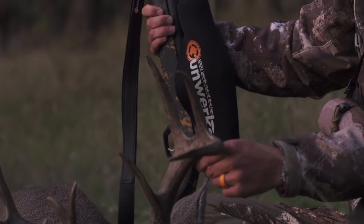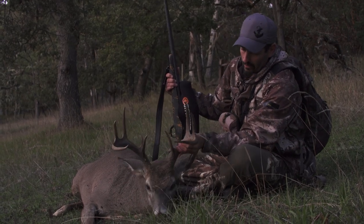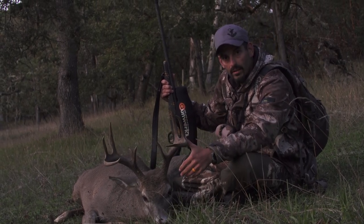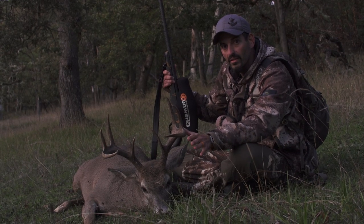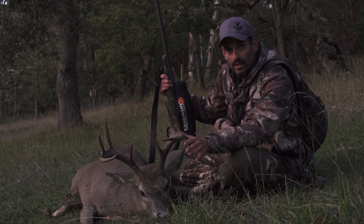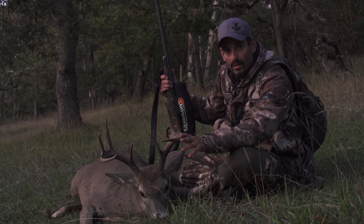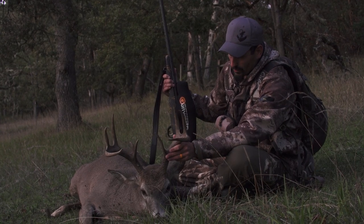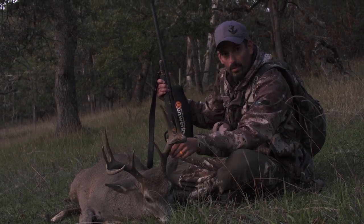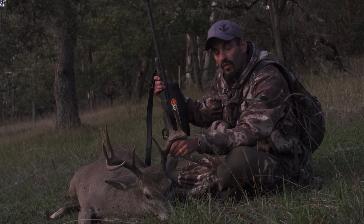I was extremely fortunate to be able to get a Columbia Whitetail tag. Their range is extremely limited — it's actually in the southern part of Oregon, basically limited to one county. If you want to talk about a conservation success story that was led by hunters, Columbia Whitetail would be it. They were on the brink of extinction in the '60s, and through conservation dollars were established and their population grew. The hunting season actually opened in 2005.